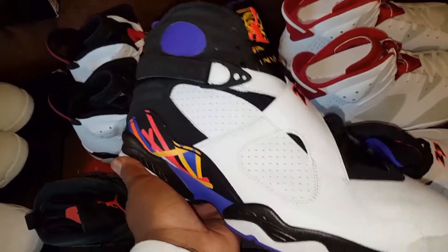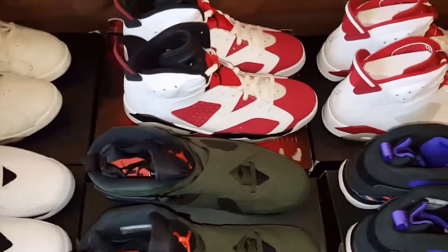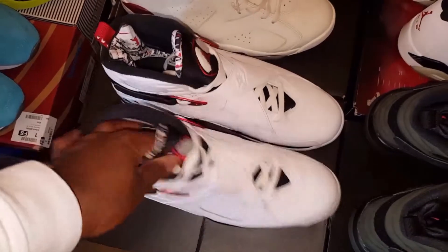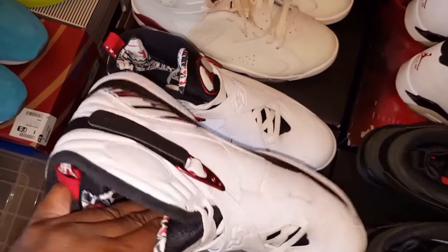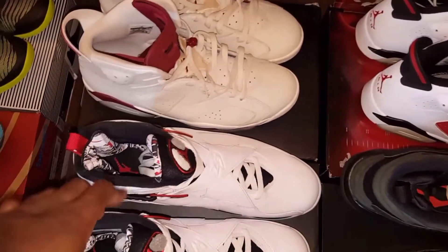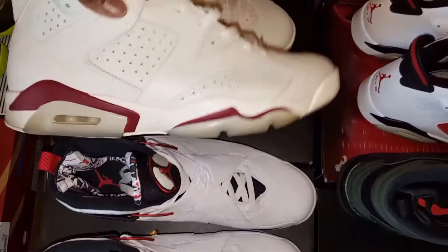Here we have the 3P 8s. This didn't come out this year, but I copped them off of a friend of mine for a steal — I think I paid like $125 for those DS. Here we have the Alternate 8s. These are definitely dope. This might be another one of the exceptions to un-DS this summer. I'm looking to get those Pure Money 4s, and if I get those, those are going to be my go-to summer shoe — that shoe is just clean.